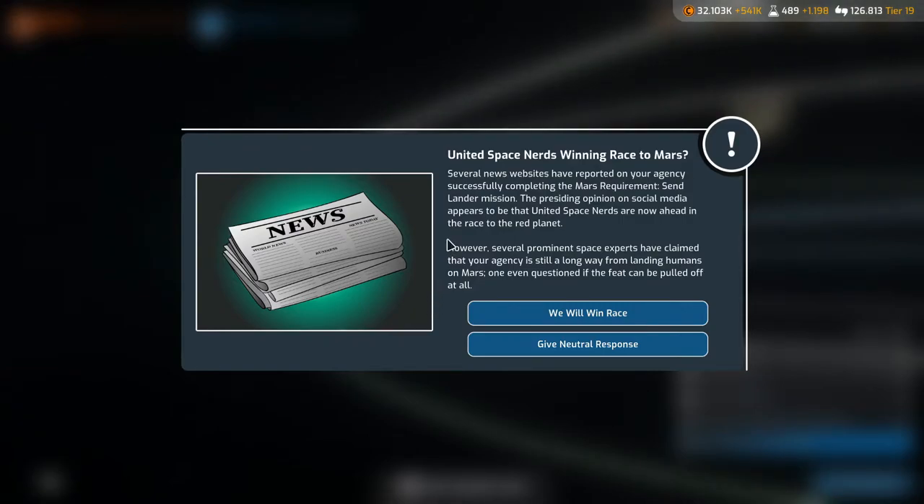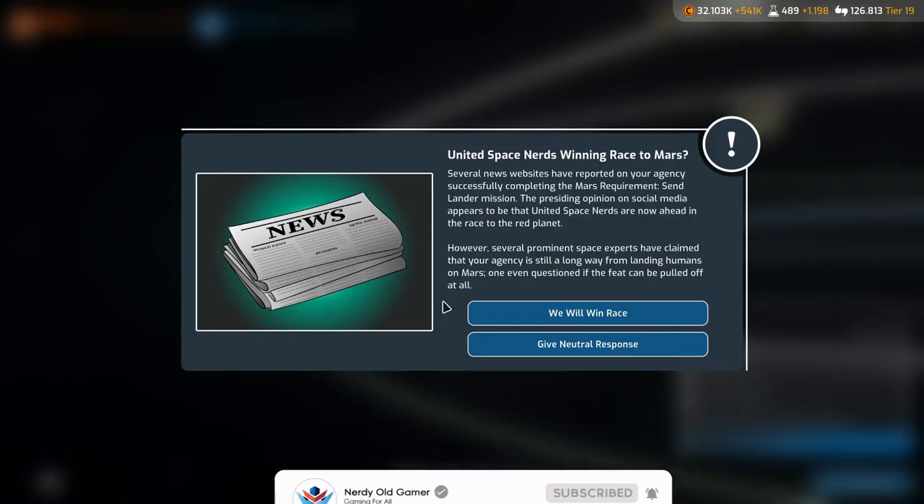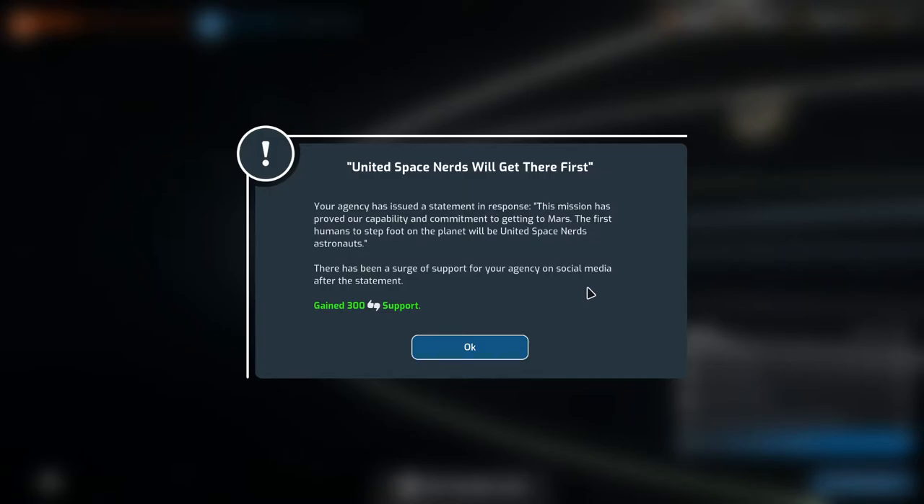News event: 'United Space Nerds winning race to Mars!' Several websites reported our agency successfully completing the Mars requirements and lander mission. The prevailing opinion is that we're ahead in the race, though experts say we're still a long way from landing humans. We responded: 'The first humans to step foot on Mars will be United Space Nerds astronauts.' There was a surge of social media support — gained 300 support. Not bad!